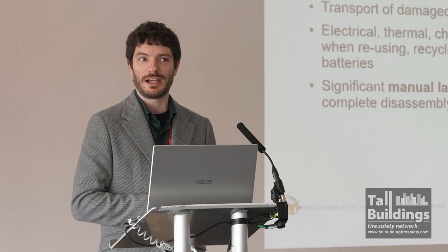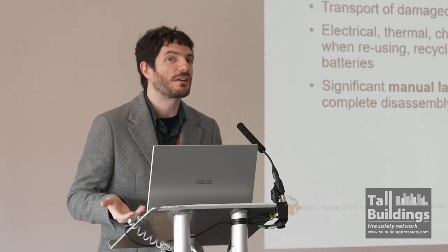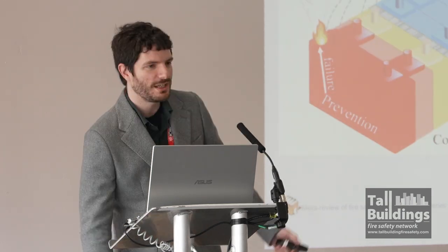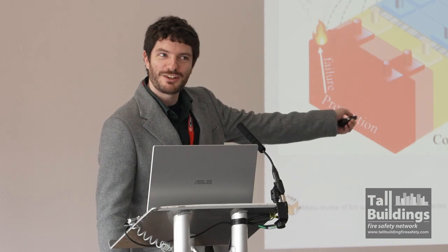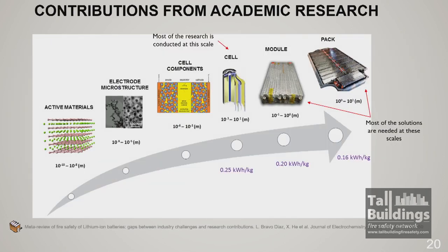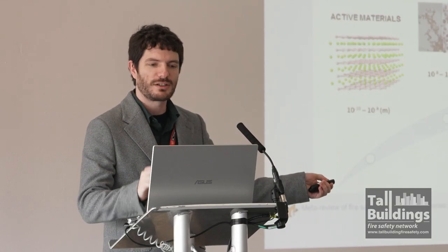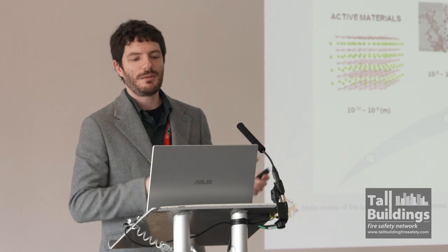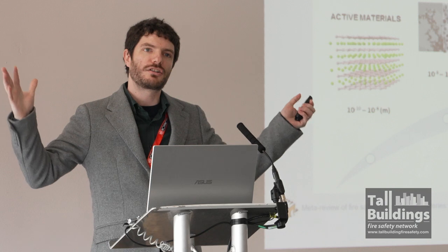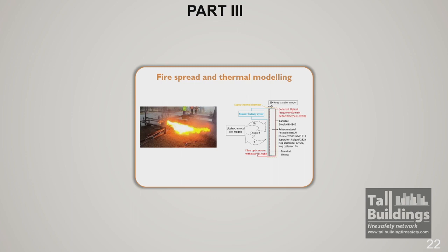End of life is a tough call for industry because for them it's a cost. The same fire safety layers — prevention, detection, suppression, compartmentation — apply exactly to batteries. And almost all the work we do in academia is at the small scale: at the materials level, at the cell level. Maybe occasionally we look at modules as a one-off, but we don't really look at the large system.